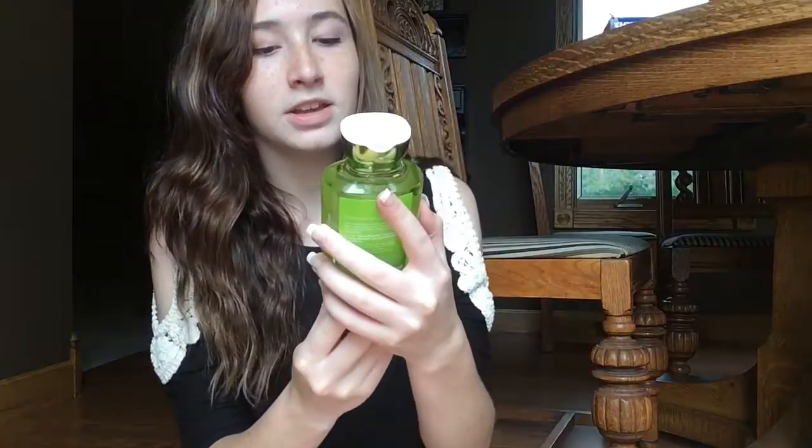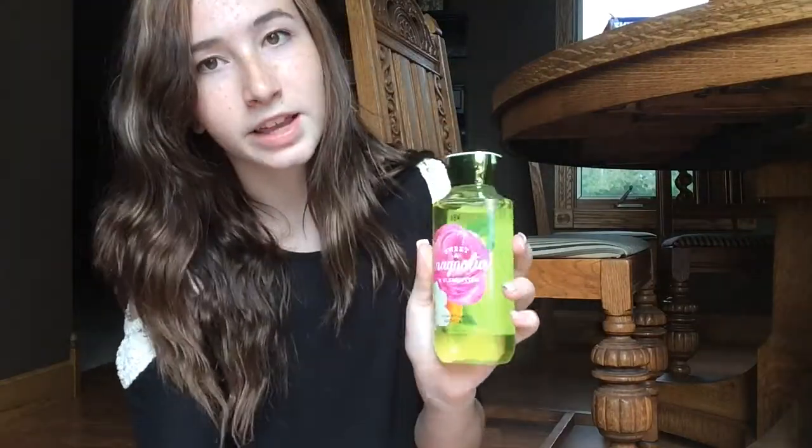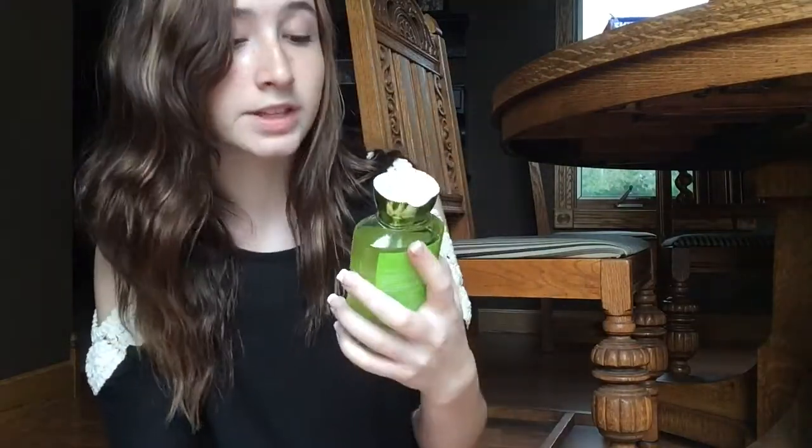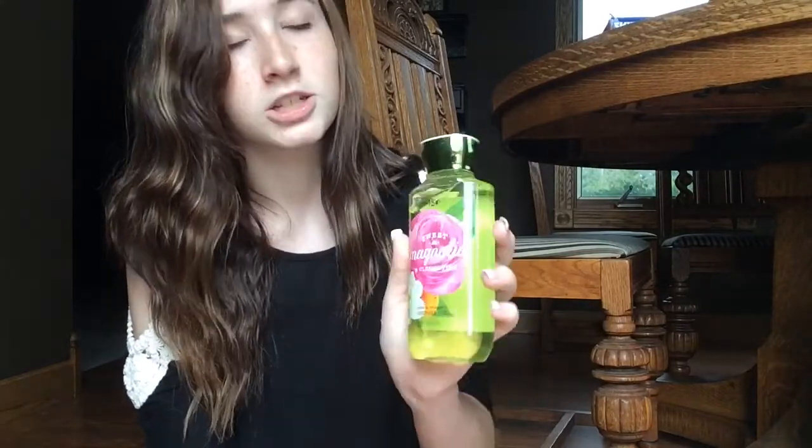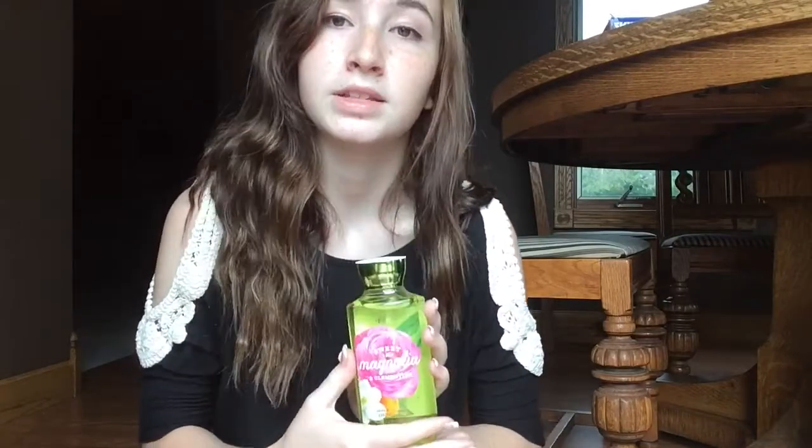The next one I have I also got from the semi-annual sale. It's this Sweet Magnolia and Clementine shower gel and it's just this green color. It smells super duper good. I haven't used this one yet, but I'm using it after this one. It smells amazing and I also highly suggest this one.